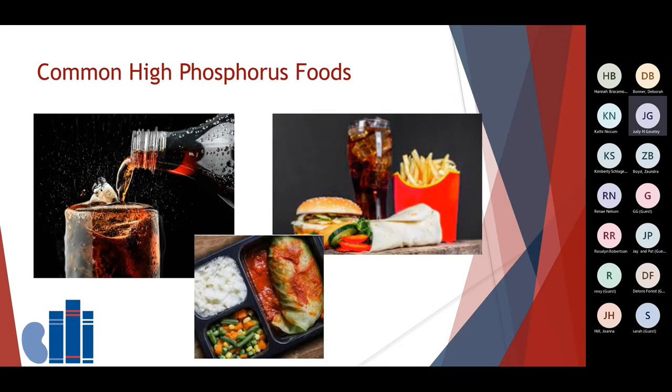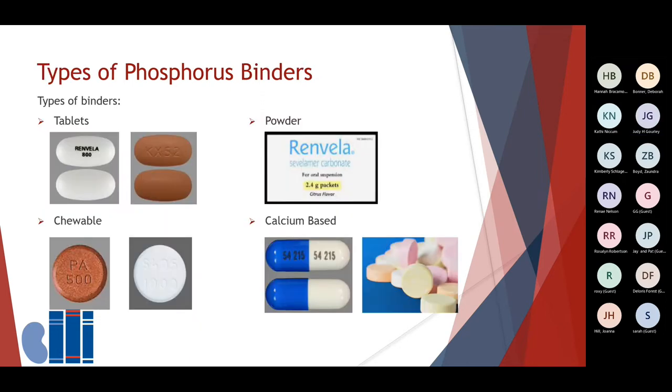The most common high phosphorus foods that might need to be limited include dark sodas such as colas — the exception is root beer, but be sure to read the label. Dining out, especially at fast food types of restaurants, and mixes, convenience foods, or any instant types of foods typically have a higher amount of phosphorus and phosphorus additives. There are various types of phosphate binders available — tablets to swallow, tablets to chew or break, capsules, and powders. Your care team will work with you to determine which is the best phosphate binder for you.